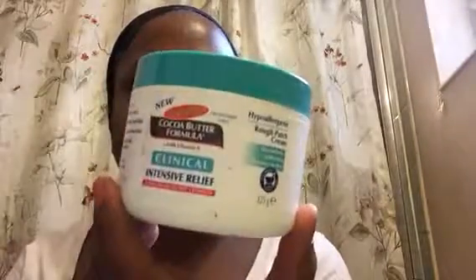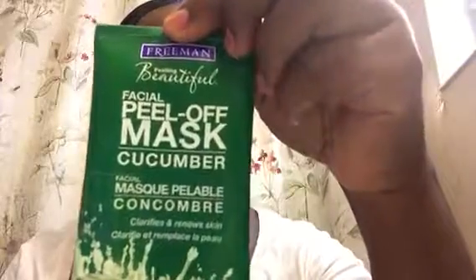I have the Bath & Body Works hand soap — really nice. I have this Palmer's intensive relief lotion. I didn't like it; it's good for irritated skin, I found it at Weis. I didn't like it. My peel-off mask by Freeman Feeling Beautiful — love it. I always have this scrub, it's a really good scrub I always use for my face.